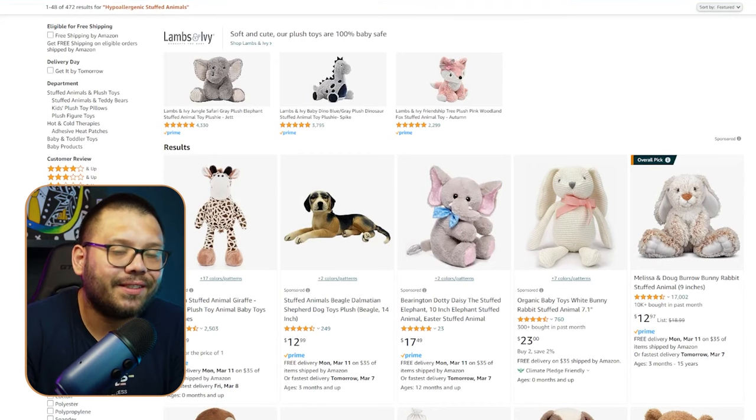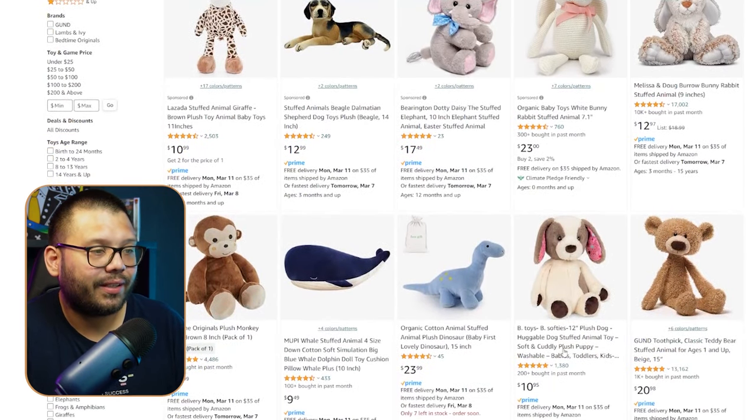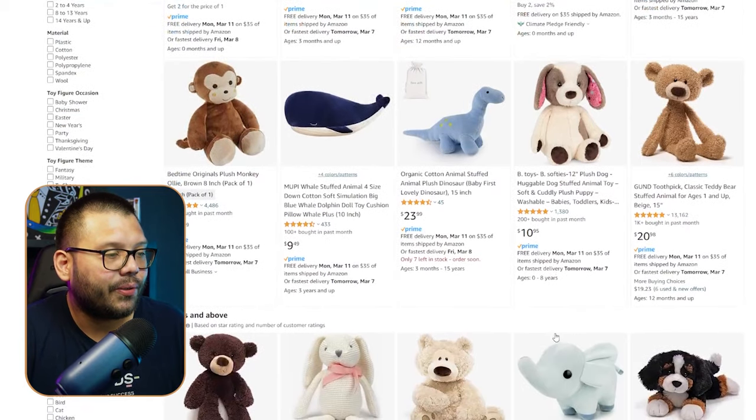Next up, we have hypoallergenic stuffed animals. These are stuffed animals that are not too fuzzy or have too many things to make a baby sneeze — they help with allergies and make sure there isn't too much fur or fuzzy stuff around the baby's face, since they're going to be hugging these a lot. The reason for hypoallergenic is because you don't know what a lot of these babies are going to be allergic to, and you don't want to expose them to things they're not supposed to at an early age. Looking through the different options, you can tell there's a big difference between hypoallergenic and your typical stuffed animals.